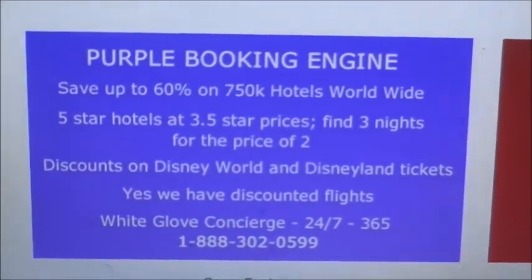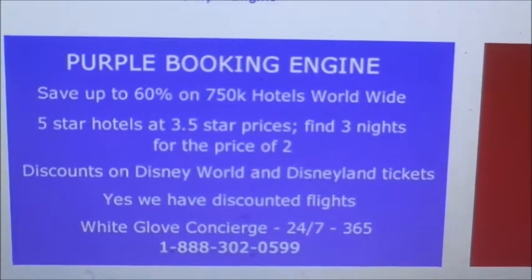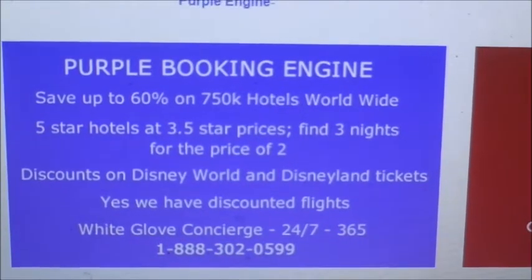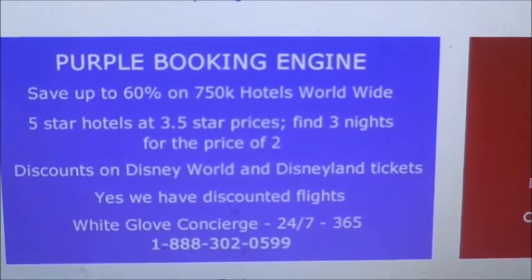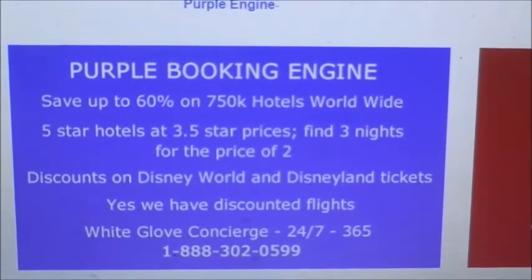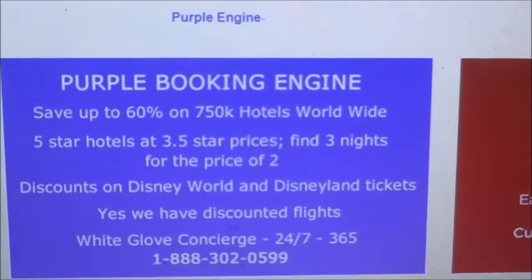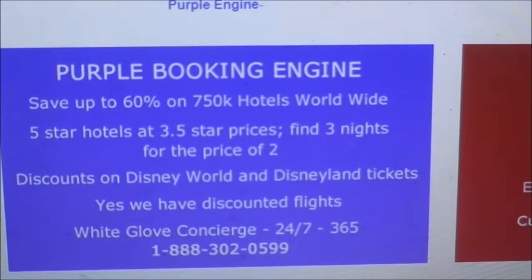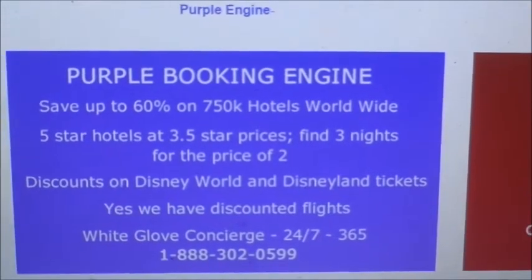They have four different search engines. The first one is the purple engine — you can download it in app form. It says you can save up to 60% on hotels worldwide, five-star hotels at 3.5-star prices, find three nights for the price of two, and it has discounts on Disney World, Disney parks, Disney tickets, and discounted flights.